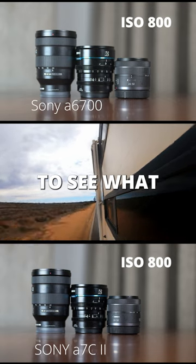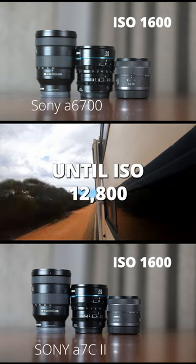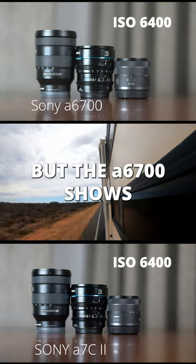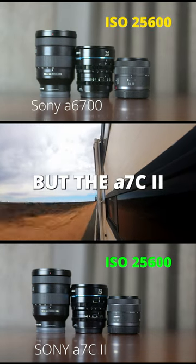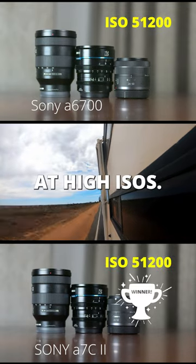We compared both cameras to see what ISO noise starts at. Both cameras had no noise until ISO 12800, and both cameras' image was sharp at ISO 25600, but the A6700 shows just a bit more noise at ISO 51200. Both cameras offer good low-light performance, but the A7C2 offers just a slight edge when shooting at high ISOs.